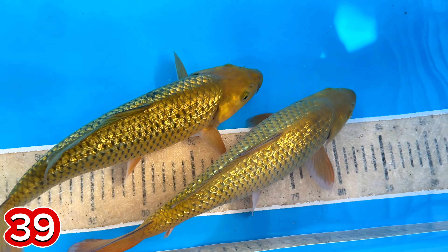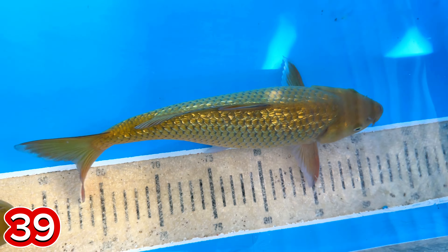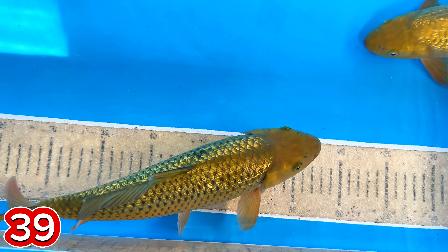Krami nih? Sepasang. Oh ini jantannya. Yang ini betinanya, singkembol. Singkembol iya. Harganya berapa, mas ini? Yang itu dua ekor 500 ribu. 500 ribu? 500 ribu.